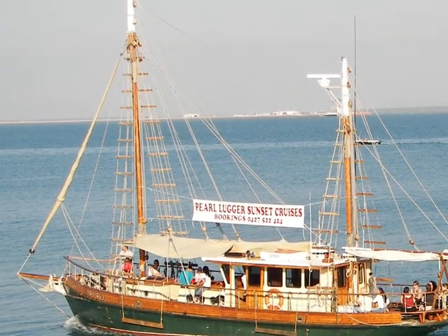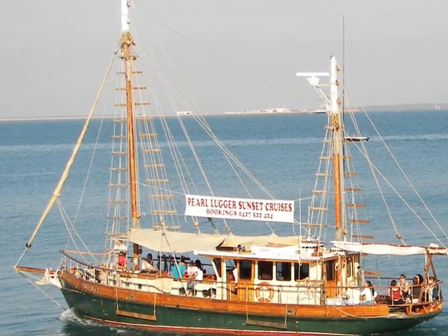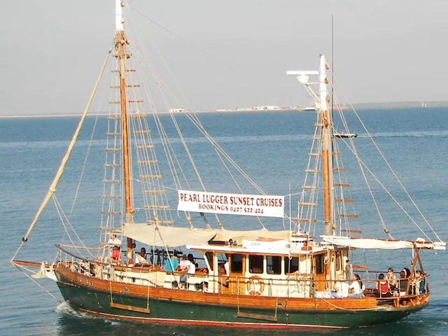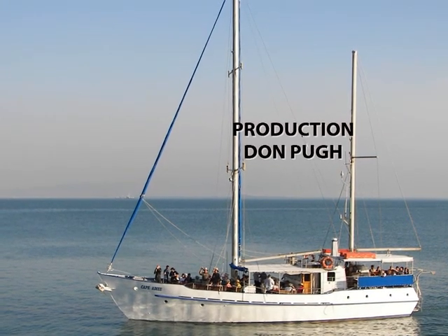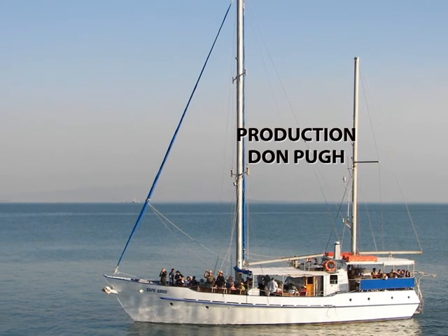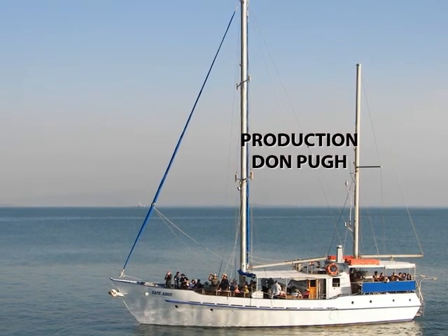There are a lot of tourist trips, such as this pearl lugger filled with tourists. Thanks, viewers, for joining me on this quick trip to Darwin Harbour, Northern Territory, Australia. I do hope you have a good day, mate.